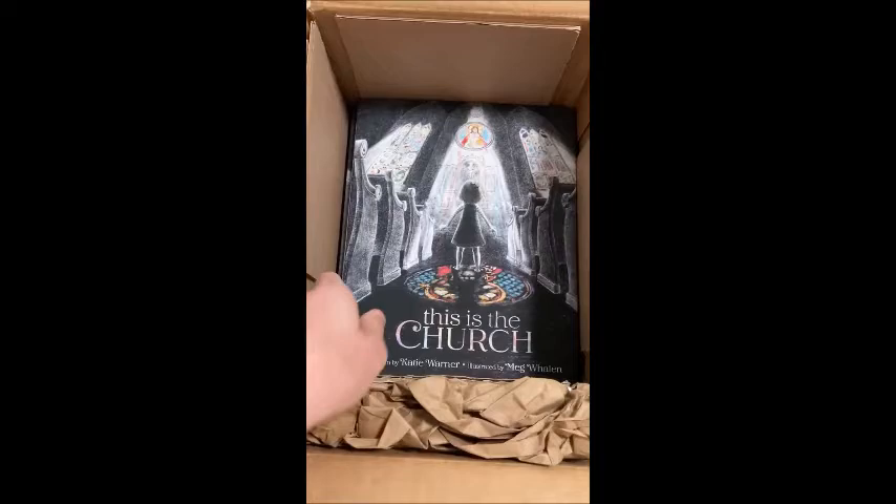Hey book friends! I normally don't do unboxings, but I am really excited about this box. I cannot wait to give you a peek at this book, which has been over a year in the making and just came in the mail today.